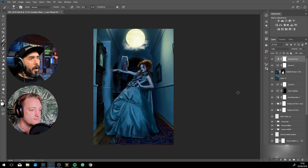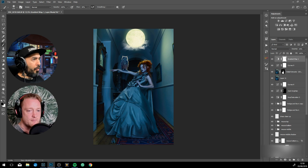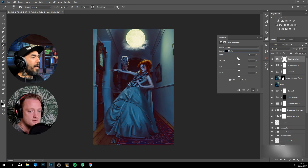For newbies, this gradient map process is a global process applied to the whole image, and you're selectively adding and removing using the layer mask. I hope everyone watching today knows about layer masks and how to use them.